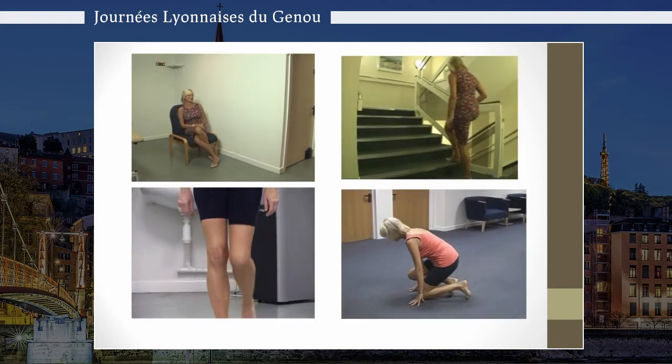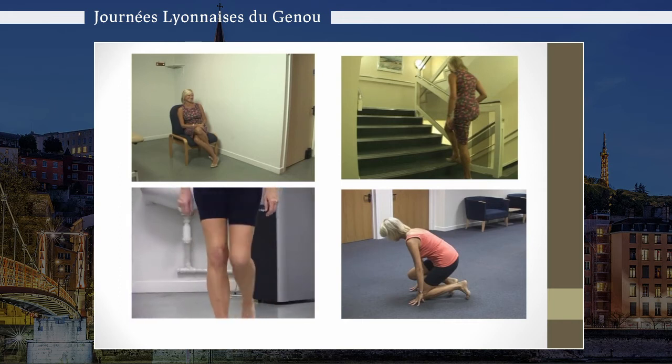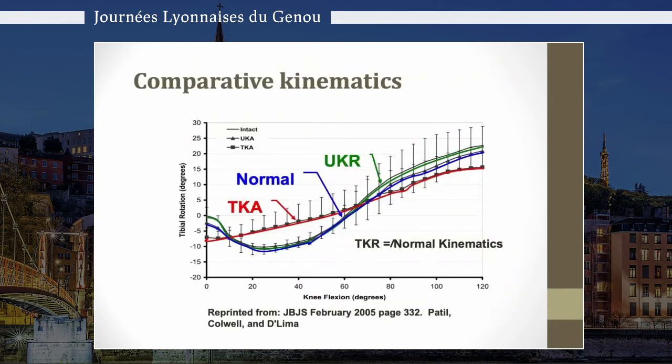The reason is the kinematics. You can see normal kinematics throughout gait in blue. Without the cruciate ligaments, total knee arthroplasty in red is virtually flat and doesn't have the same movement, whereas the unicompartmental in green follows normal movement. The same is true when a patellofemoral joint is added. This offers a much more functional solution to younger patients who need higher activity.